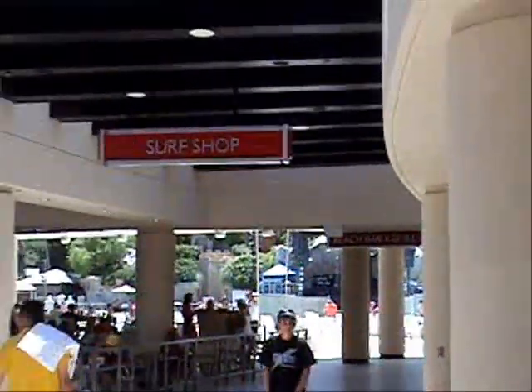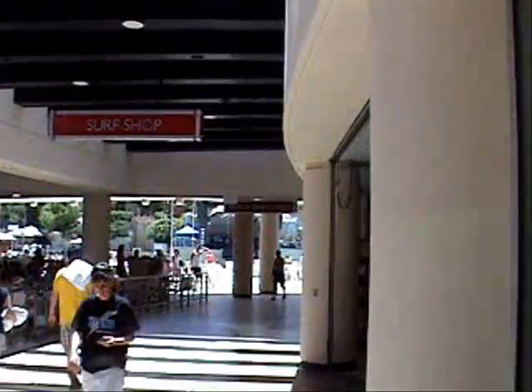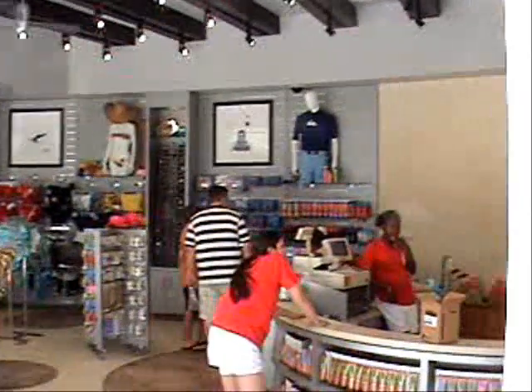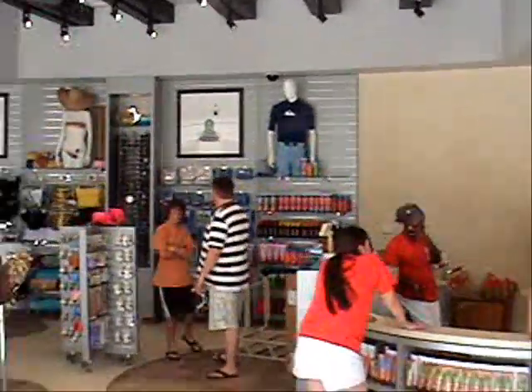Strolling past the exciting new retail space, which has all the things you need for sun and fun — everything from bathing suits to sunglasses to sun care and refreshments.